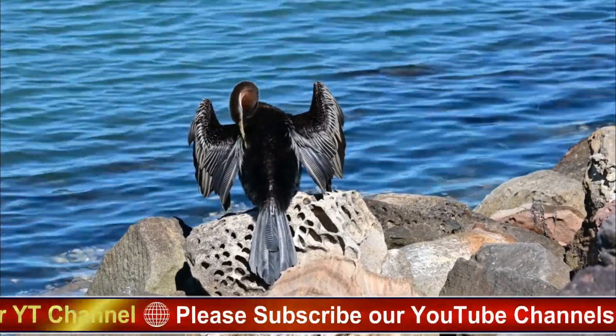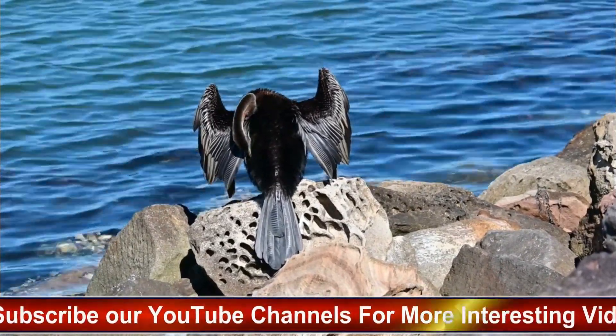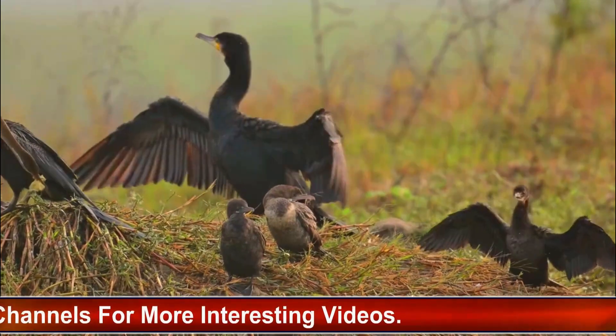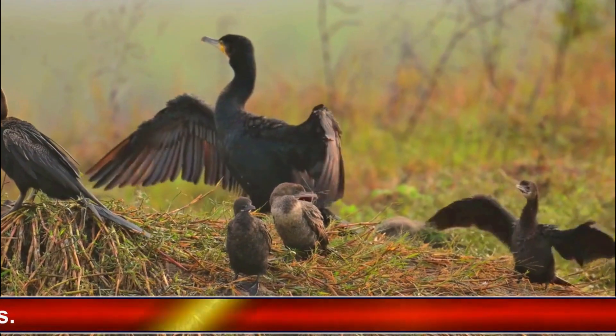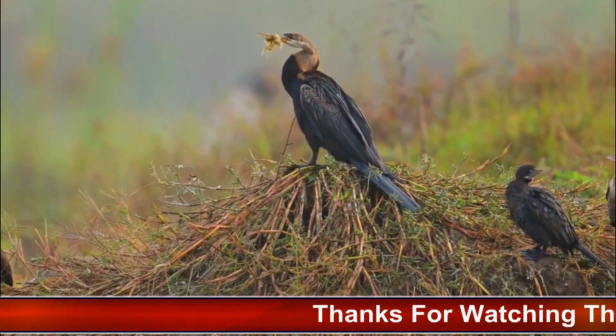Physical characteristics: the Anhinga possesses a striking appearance that sets it apart from other water birds. Key physical characteristics include its sleek body — Anhingas have elongated bodies that are streamlined for efficient swimming underwater. Their slender physique allows them to navigate through water with agility and speed.